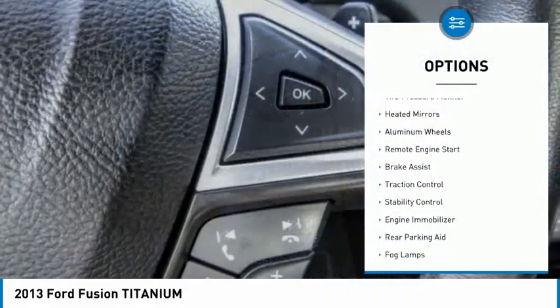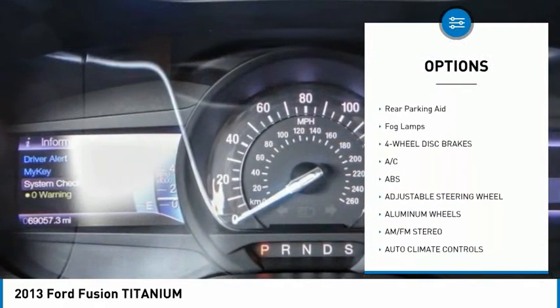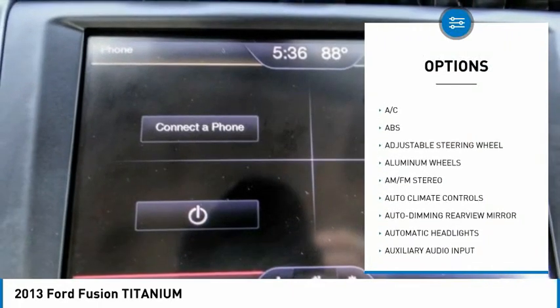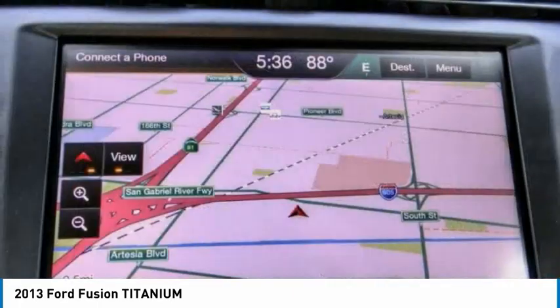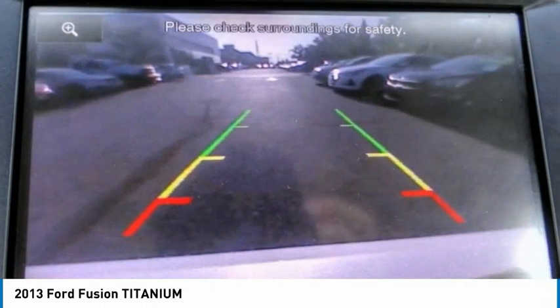Tire pressure monitor, heated mirrors, aluminum wheels, remote engine start, brake assist, traction control, stability control, engine immobilizer, rear parking aid, fog lamps. Your new ride is just a phone call away.